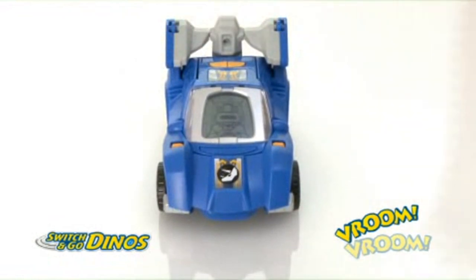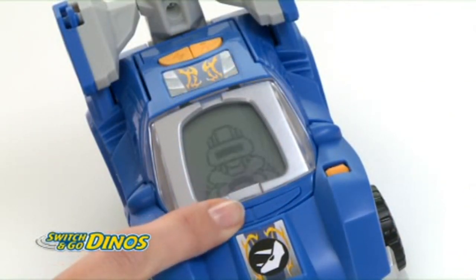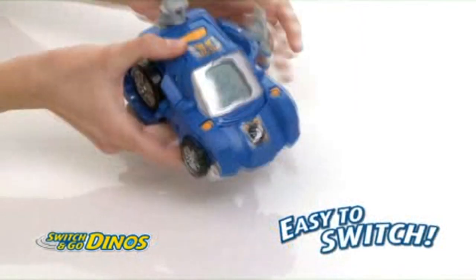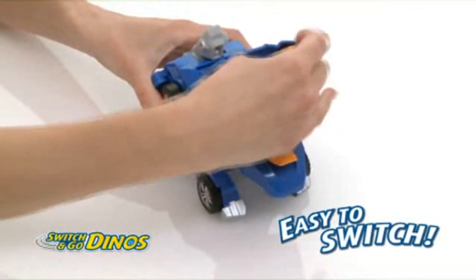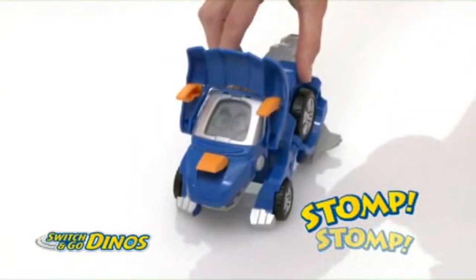As a car, he has a range of exciting car sounds and a selection of drivers to choose from. Which driver do you like the most? With a few simple stages, he transforms into a fierce Triceratops that stomps, roars, and tells you all about his dinosaur life.